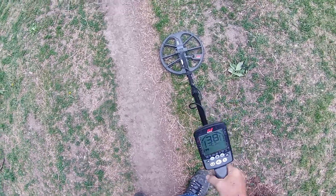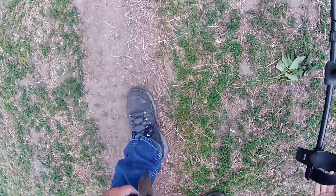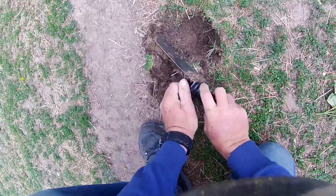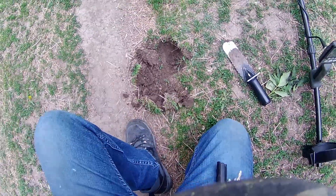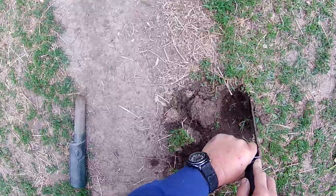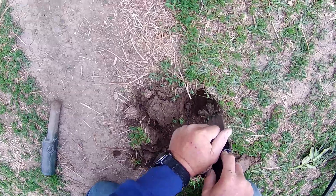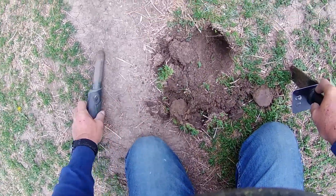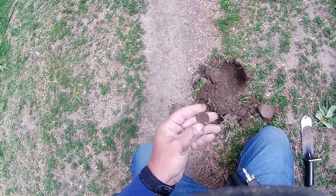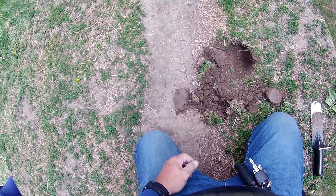I just moved a couple feet. I got a signal - could be a silver dime or a quarter. Bouncing around 28, 30, 31. It's not very deep. Everything that Juice has found, I haven't found anything old yet. There it is guys, it's a quarter - clad quarter. Alright, I'll get y'all back with me on the next good target.